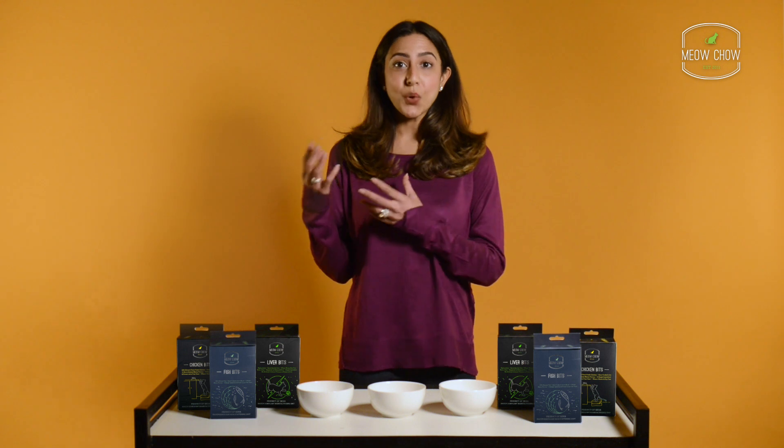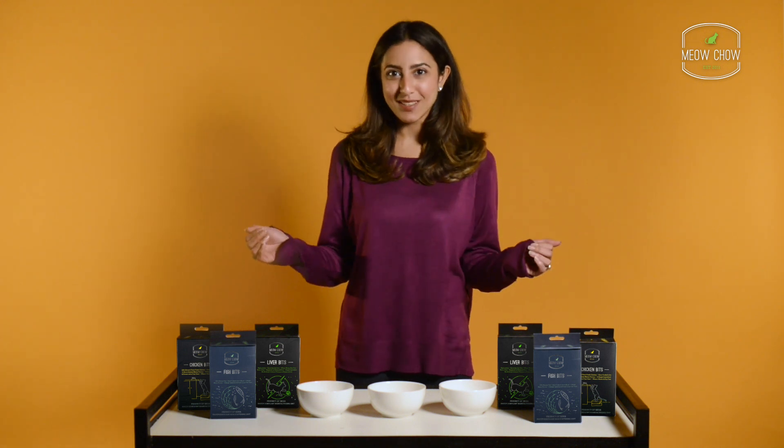Unlike dogs, cats are obligate carnivores who need protein from animal-based sources. Meow Chow treats are rich in protein and are the perfect addition to your kitty's treat set. Meow Chow treats are available in 3 lip-smacking variants: Fish bits, chicken bits, and liver bits.